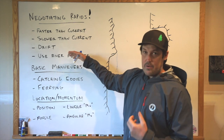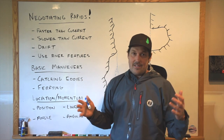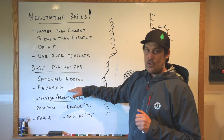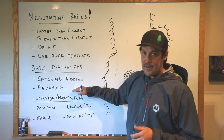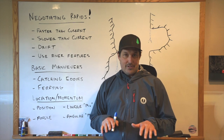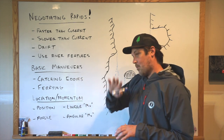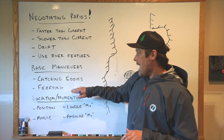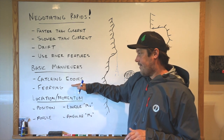Those are the four things you generally can do to negotiate rapids. The maneuvers you can do as a boater are vast, but they really boil down to two main things: catching eddies and ferrying. If you want to get better at rowing or anything in whitewater, just catch eddies all the time and ferry, ferry, ferry. If you master these two things, rapids will all of a sudden look a lot easier. Like the karate kid had to wax on, wax off — you need to catch eddies and ferry over and over. These are the key foundation.